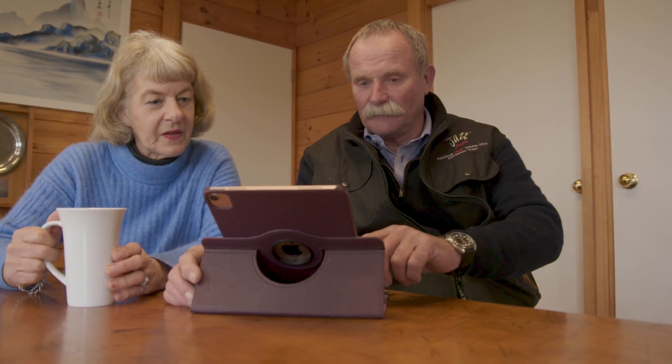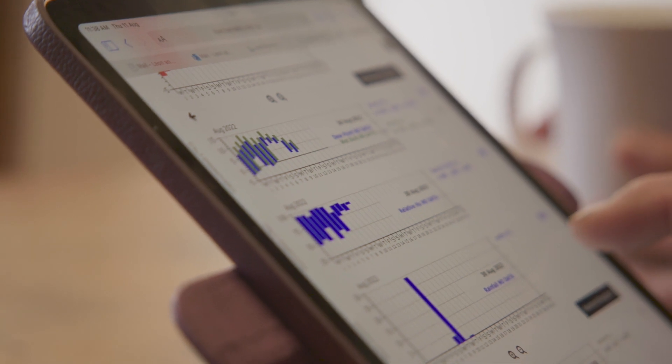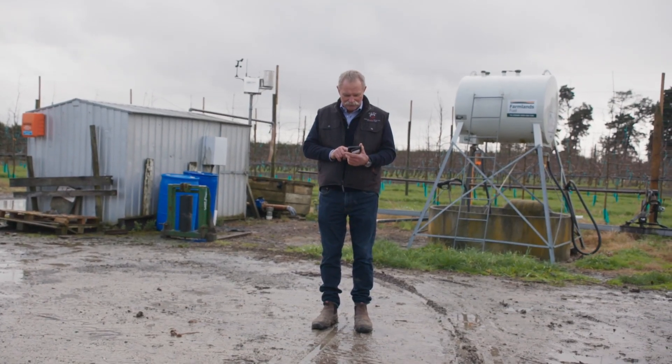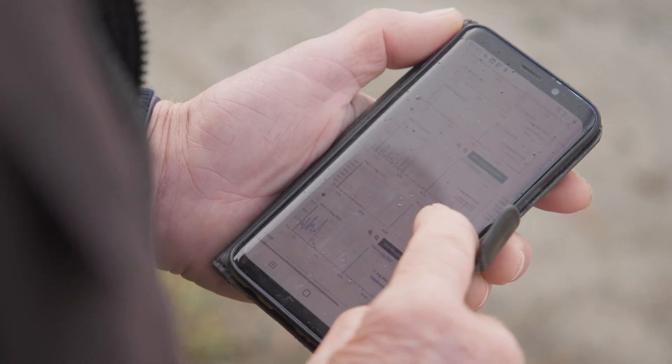We manage our irrigation using that system too, so it gives me a lot of data at different times throughout the year. It's also historical — it can tell me how much rain we had last year, how much each month, or every 15 minutes. It records data every 50 minutes and I can download that anywhere in the world on my phone to tell me exactly what's happening here in the orchard.